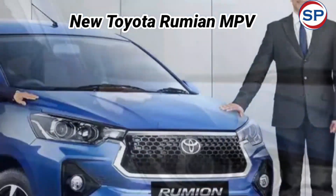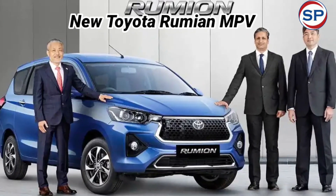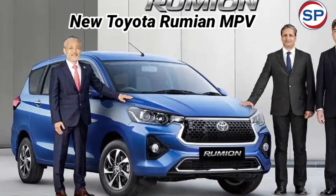The Toyota Rumion will be the company's entry-level MPV, sold below models like the Innova Crysta, Innova Hycross, and Vellfire — similar to how Toyota's Glanza sits in the hatchback segment.